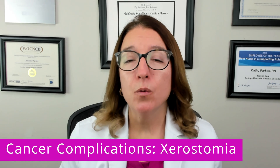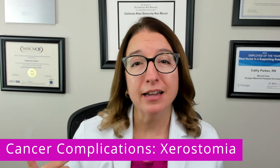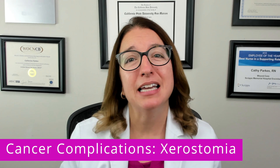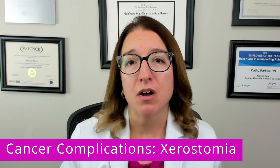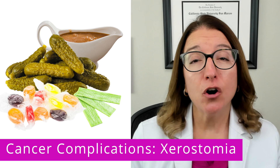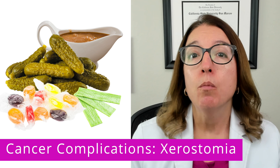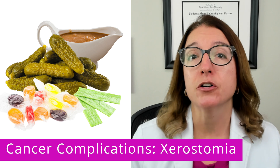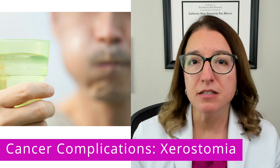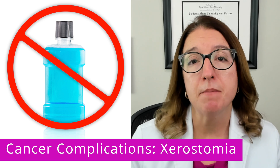Next, we're going to talk about xerostomia, which is a fancy name for dry mouth. Chemotherapy or radiation to the head or neck area can cause damage to the salivary glands, which in turn can cause xerostomia. Certain medications used to treat cancer can also cause xerostomia. Individuals with xerostomia are advised to sip water throughout the day, eat tart or sweet foods, chew gum or suck on candy to increase saliva production, moisten foods with gravy or sauce to make them easier to swallow, rinse out their mouth every one to two hours with a combination of water, baking soda, and salt, and avoid alcohol-based mouthwash because it actually reduces the amount of saliva in the mouth.